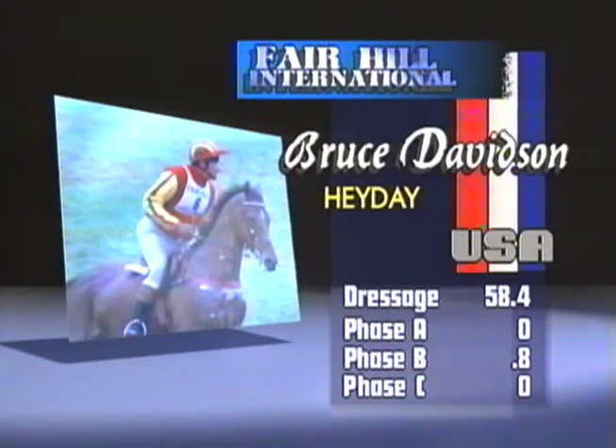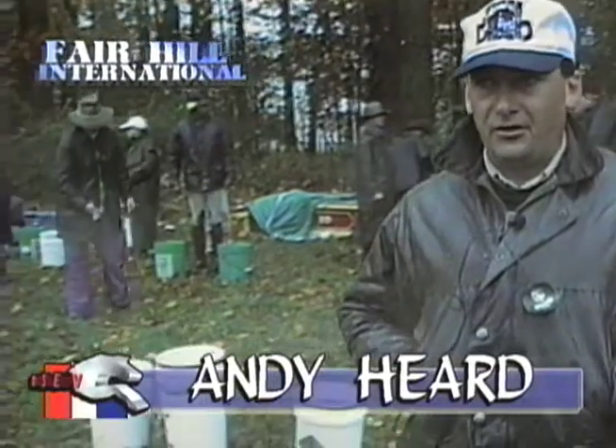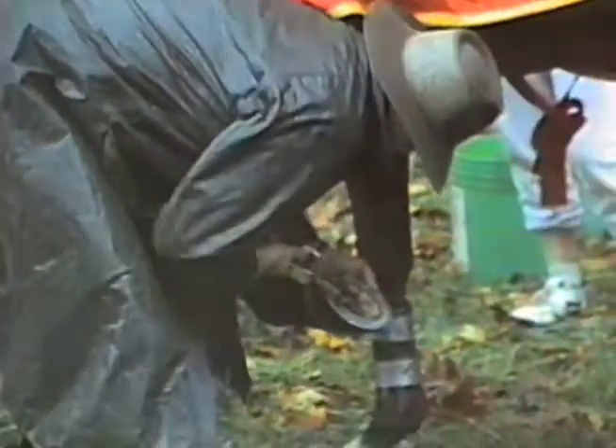Bruce Davidson with Hay Day now, riding for the USA, a score of 58.4 to start his day off. When conditions are friendlier and the weather's warmer, all the equipment you see behind us would be laid out on the ground in clear view. Obviously it's not practical today because of the weather, but you can see how the buckets have been placed at a distance from the tack trunks so the horse can be walked through. Now we're seeing a stud change being done. You notice how calm everybody is around this horse, and Debbie giving those studs an extra turn to ensure nothing comes loose on the next phase — the cross-country.